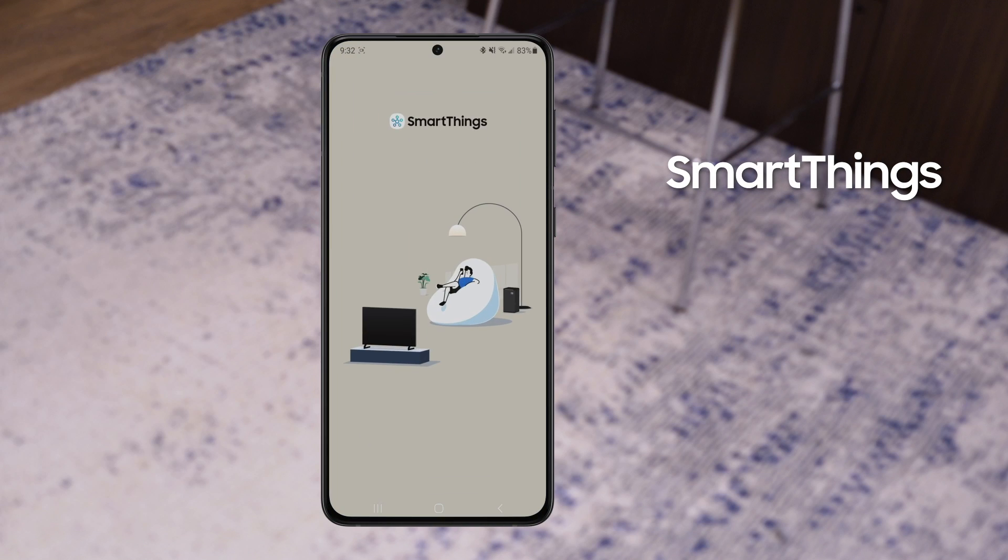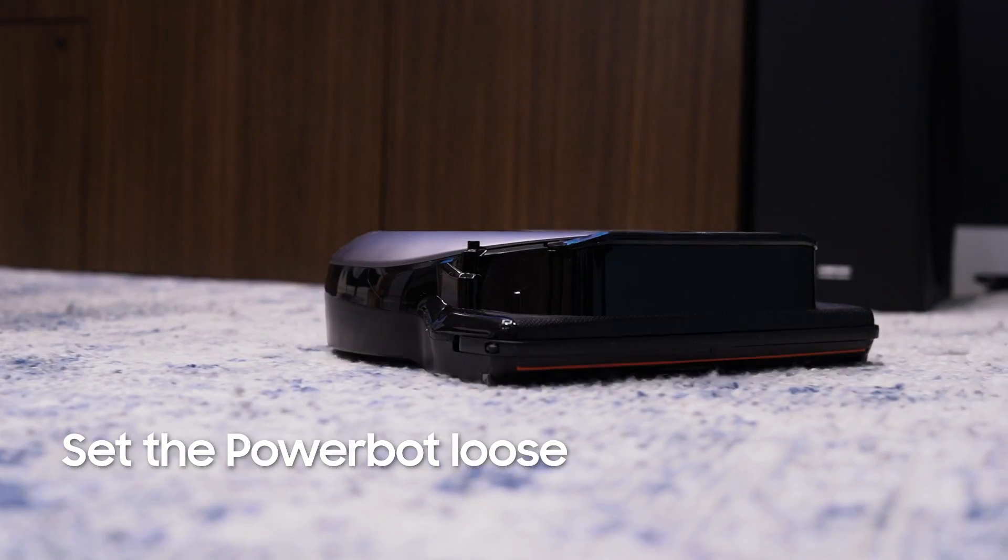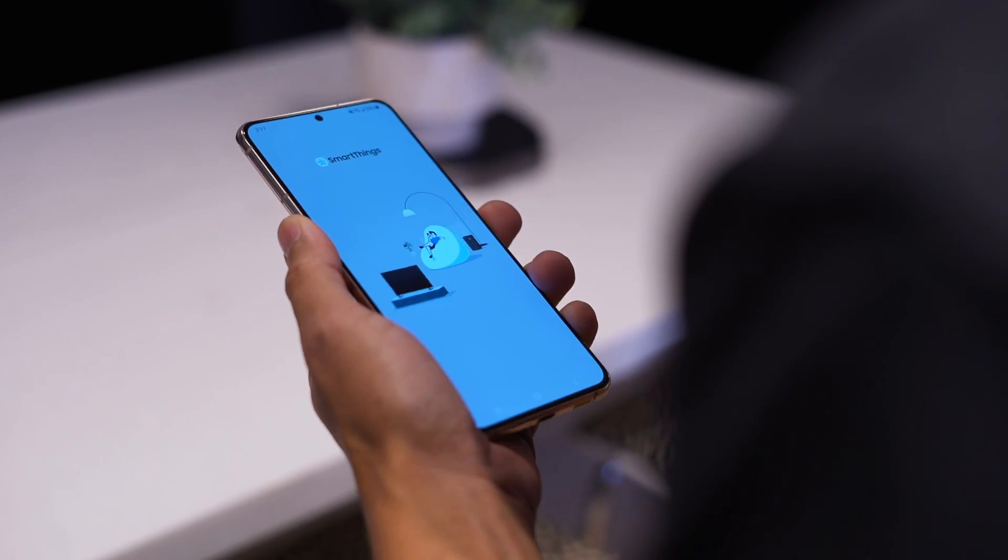Work around the house isn't limited to office work, and cleaning can be a chore — but with the Galaxy S21 it doesn't have to be. I can open the SmartThings app and tell my robot vacuum to start cleaning. It's the easiest work I'll do all day.